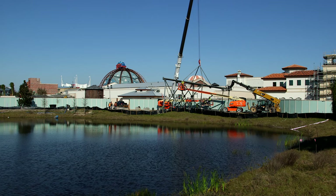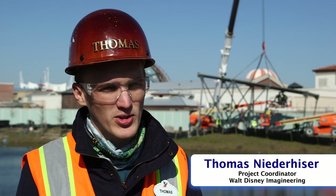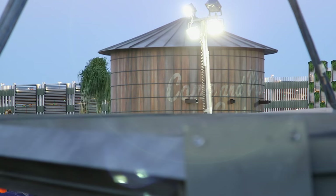Right now we're standing outside of our gateway building into Town Center, which is our newest neighborhood here at Disney Springs. Right now we're putting up the big focal marquee of the whole property, which is our water tower.